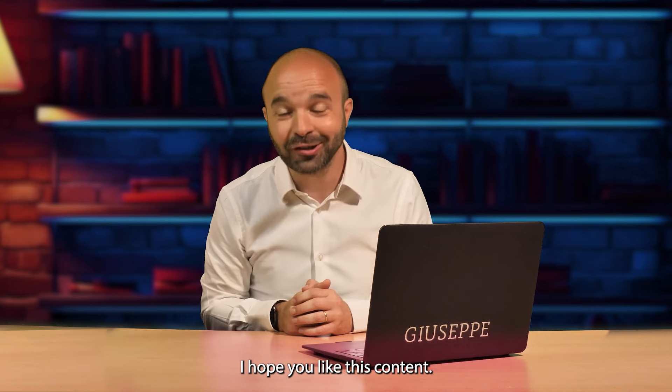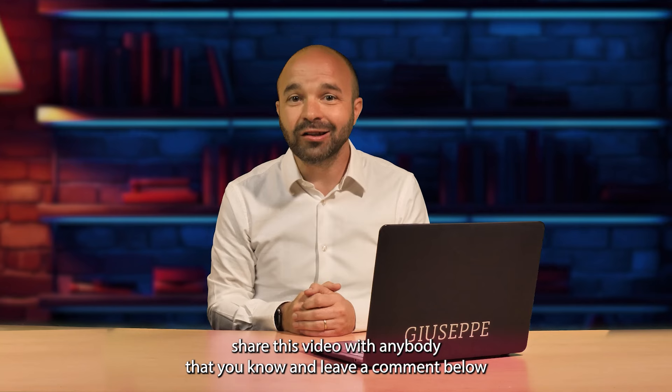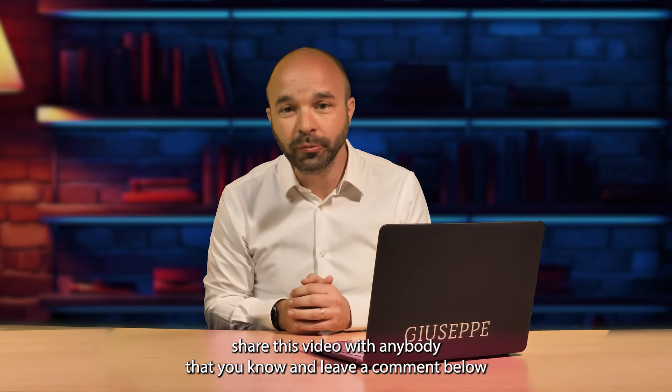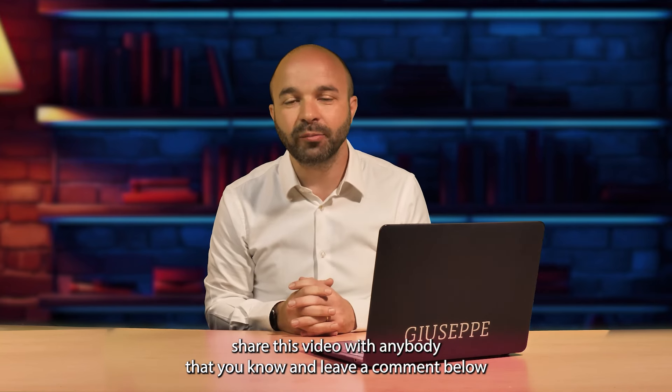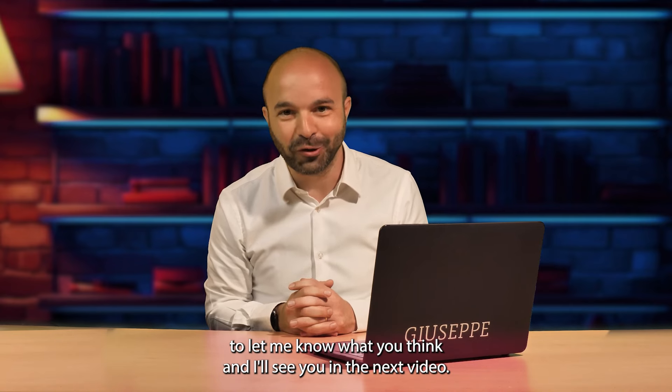I hope you like this content. If you did, then subscribe to the channel, share this video with anybody you know, and leave a comment below to let me know what you think. I'll see you in the next video. Bye-bye for now.